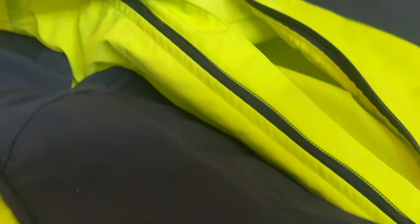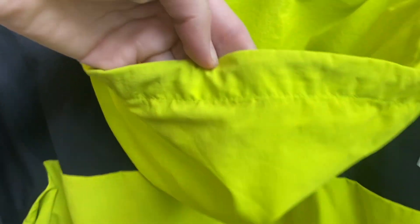I also love that this has such a quality zipper. The front zipper is super smooth and you can tell it's durable, so it makes it easy to put it on and take it off, even when you've got gloves on.